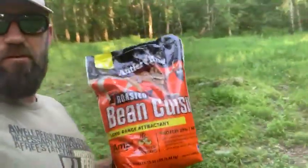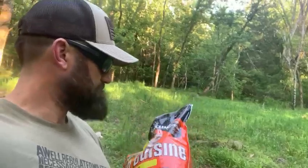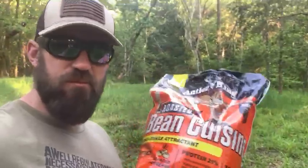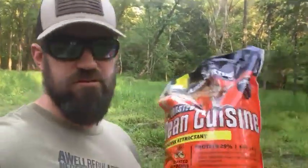I've got a little bit of Lights Out and I just got in the mail the new Bean Cuisine. I'm really excited about this — it's an attractant that Antler King has just come out with. We're really pumped about it. I'm going to use it this year. It's got roasted soybeans in it.